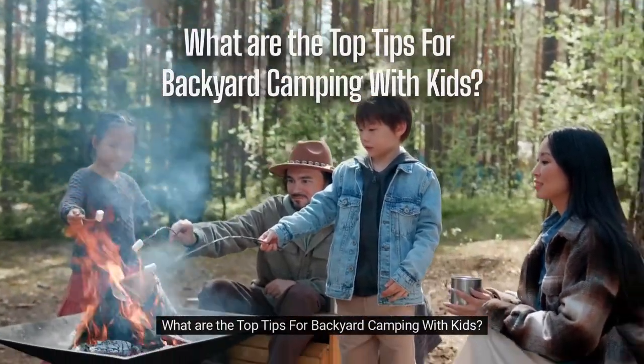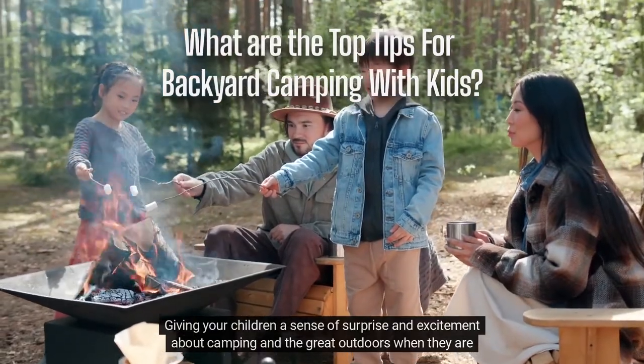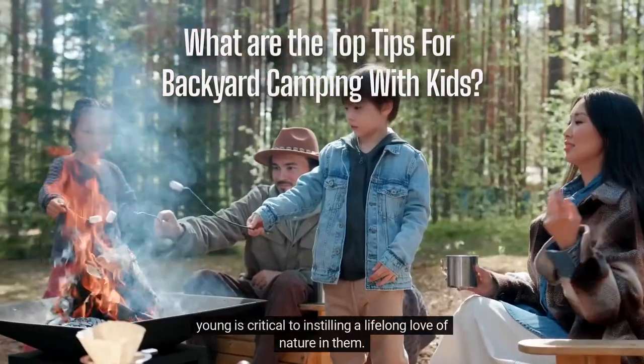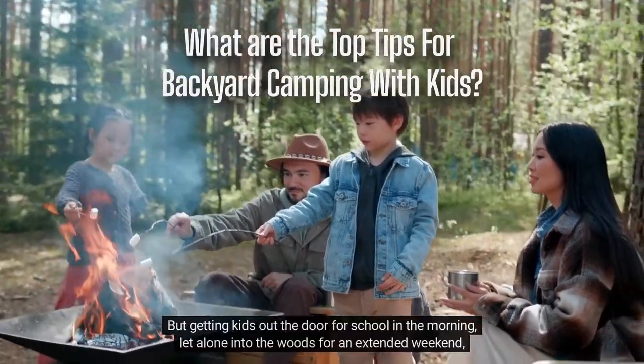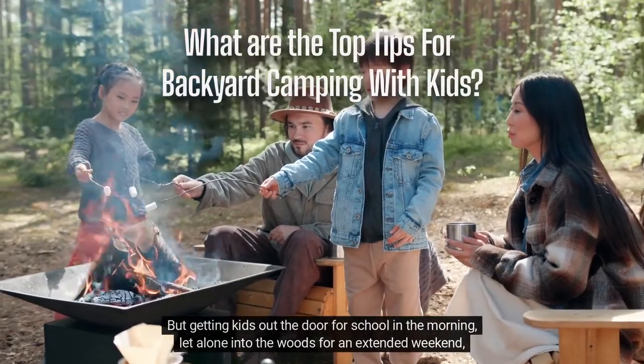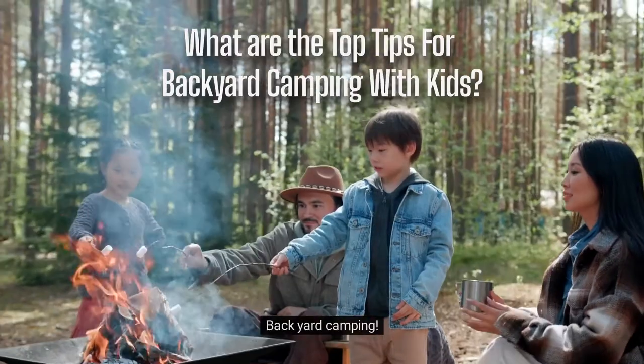What are the top tips for backyard camping with kids? Giving your children a sense of surprise and excitement about camping and the great outdoors when they are young is critical to instilling a lifelong love of nature in them. But getting kids out the door for school in the morning, let alone into the woods for an extended weekend, can be difficult at times. What is the solution? Backyard camping.